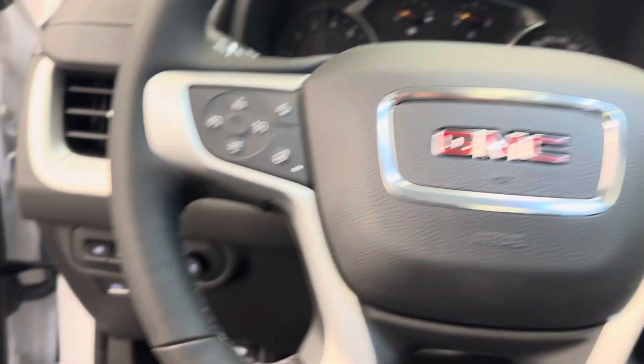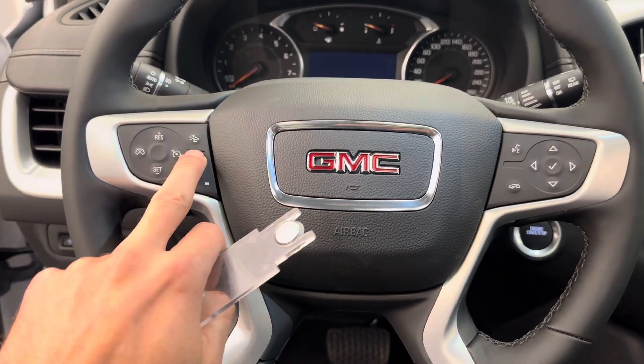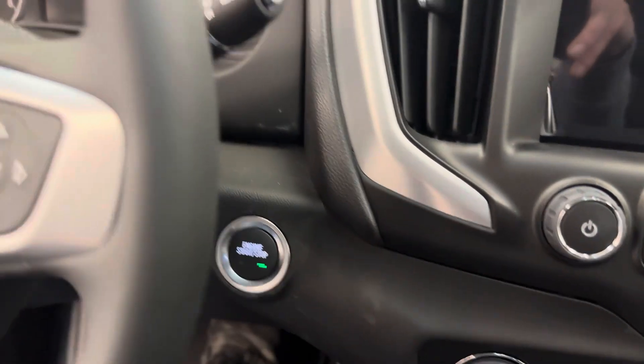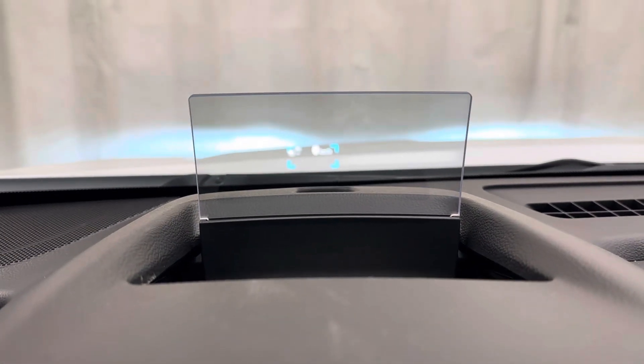This is for your heads-up display. Steering wheel controls for cruise, radio, phone, also heated steering wheel and adaptive cruise. Push button start. Nice bright display — there is your heads-up display.